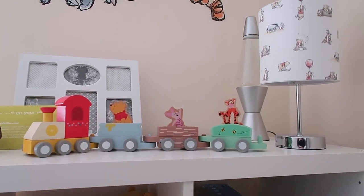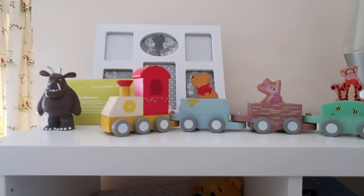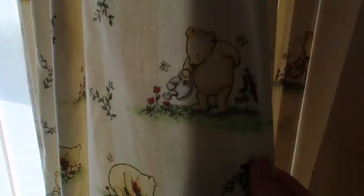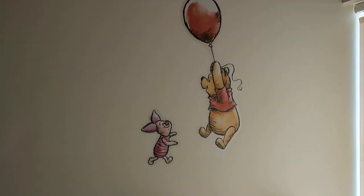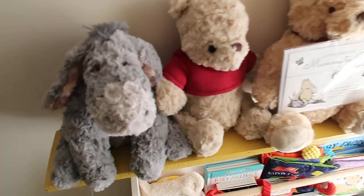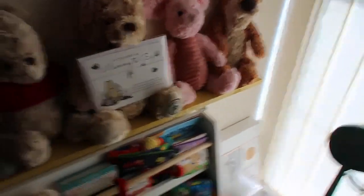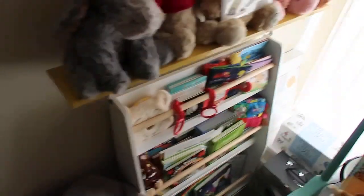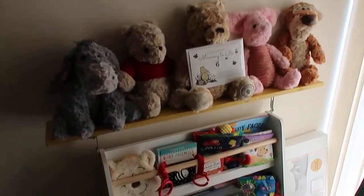Up here we've got the Winnie the Pooh lamp and Winnie the Pooh train, plus some more Winnie the Pooh stickers. We're renting so we're quite limited in what we can do to the walls. We've also got Winnie the Pooh curtains — the classic ones, quite nice — and more stickers with Winnie the Pooh characters along there. The yellow shelf is not part of the bookcase; my partner built it on himself because we can't put shelves on the wall, so this was our next best idea.